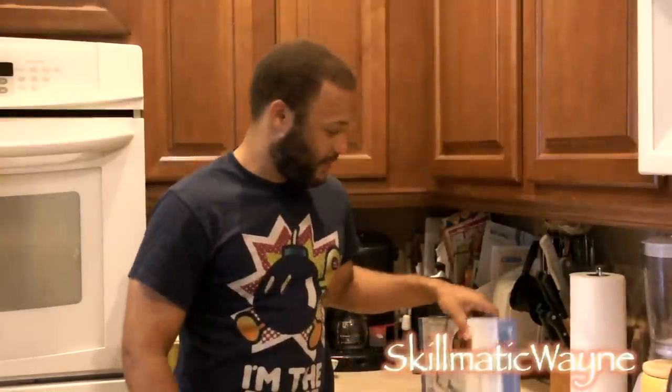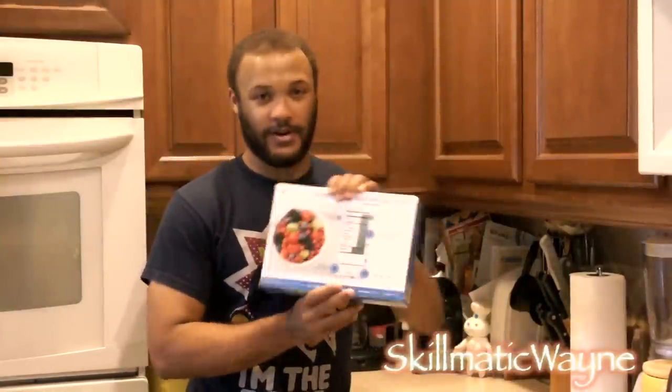I am doing a review video on the scale that I picked up from Bed Bath and Beyond. Bed Bath and Beyond has probably the best return policy for any sort of product, so I highly recommend you purchase anything from them because you can return it anytime that you want to. If it's broke you can return it back and get another one. So that's your best bet.